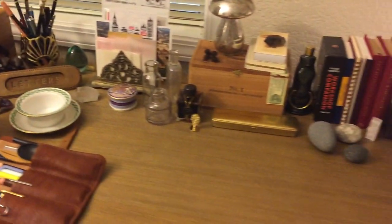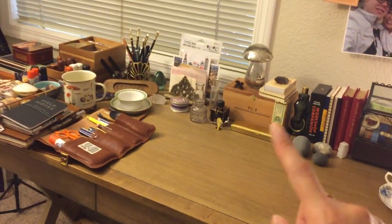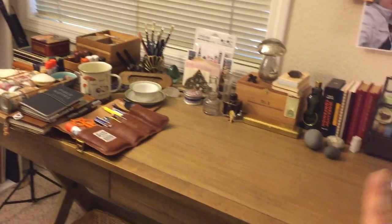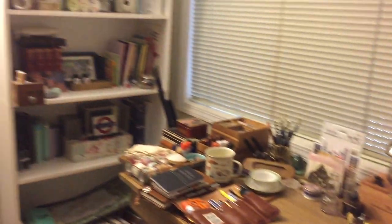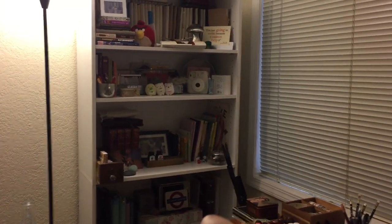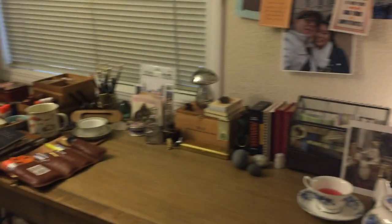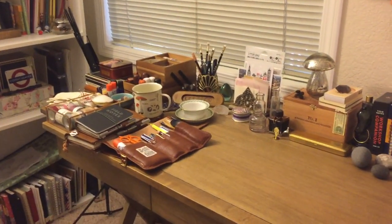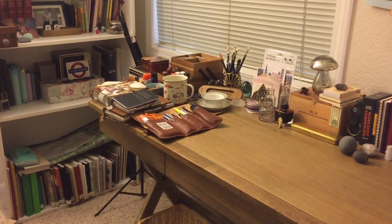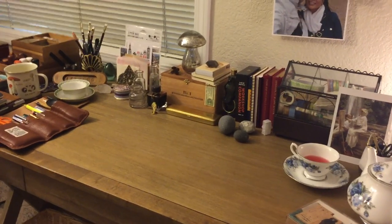I hope that satisfies your curiosity about what I keep on my desk and near it. I will be doing a separate video on what's specifically inside all these different boxes and in the drawer, and a separate video on everything on that shelf — mainly all my journals. Stay tuned, and I hope you guys enjoyed watching! Please leave any comments or questions below and I'll see you in my next video. Bye!